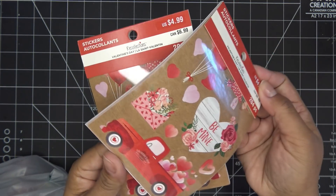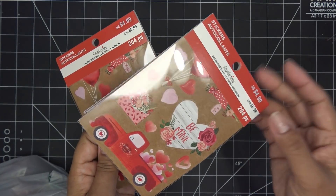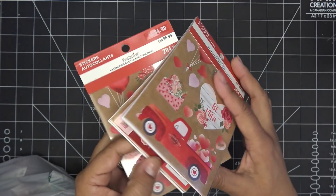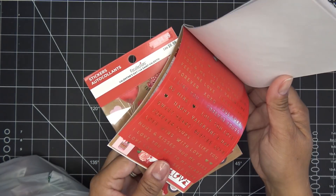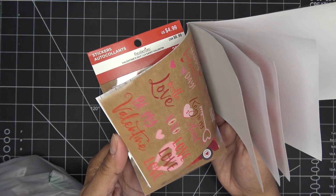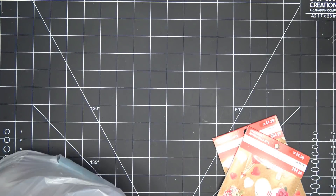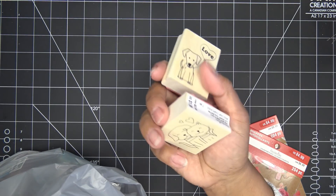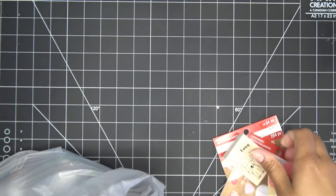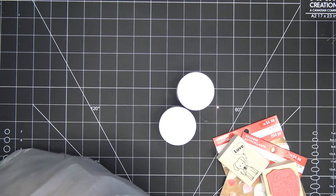I grabbed a few packs of Valentine stickers — $4.99, and now 40% off. Lots of cute things to pop in here and there. They also had these little stamps that are adorable, great for popping on the outside of an envelope quickly.